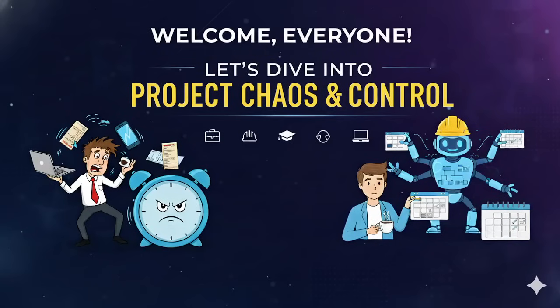Greetings everyone. Today we are going to dive into a very interesting topic which is project chaos and control. This session is going to be very important for businesses, freelancers, startups and even students as we will explore the world of project management tools.